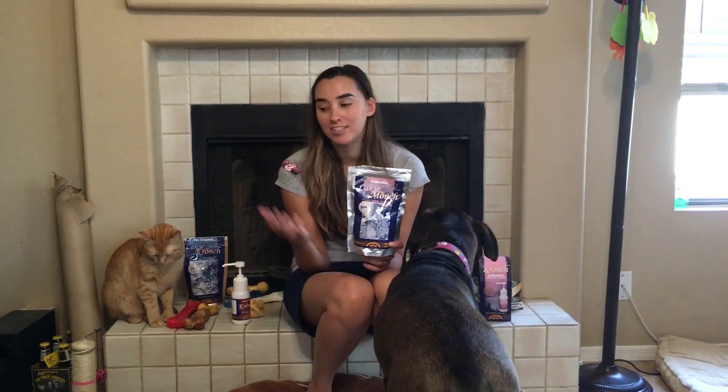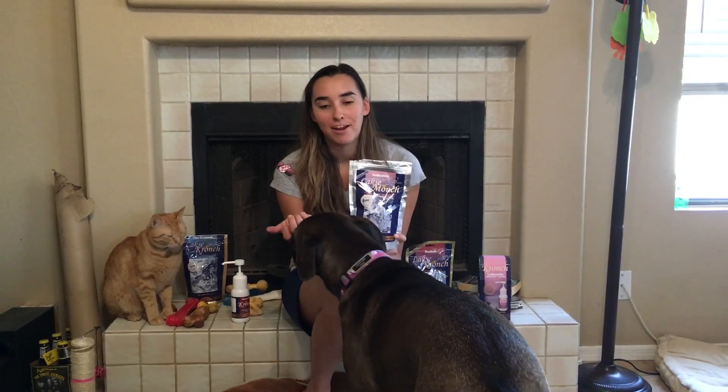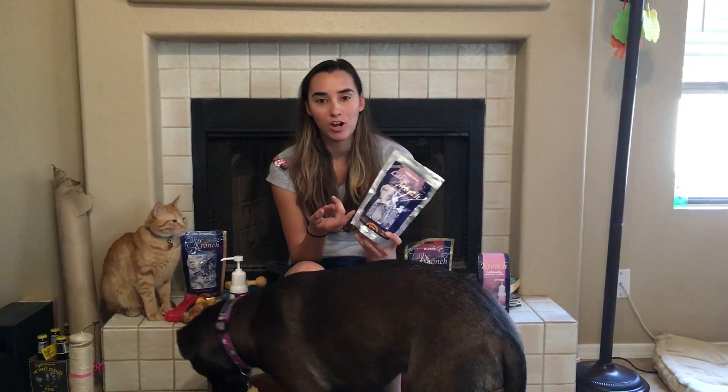Hey everyone, Cassie Gannis here. I just want to let you know about this awesome dog treats and cat treat products that I found. It's called Crunch, and they're based out of Denmark.